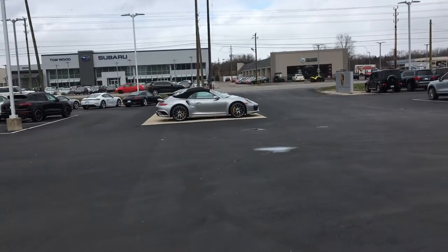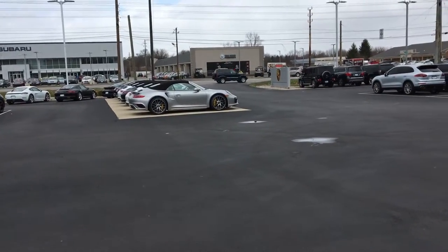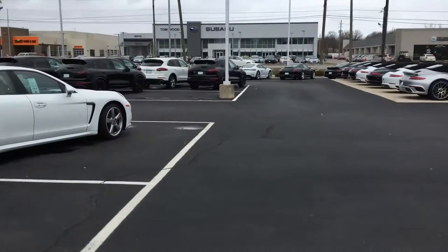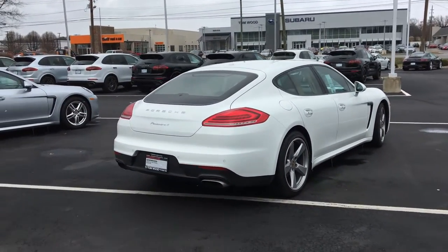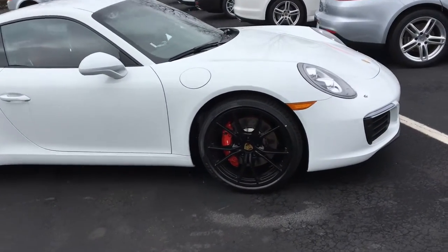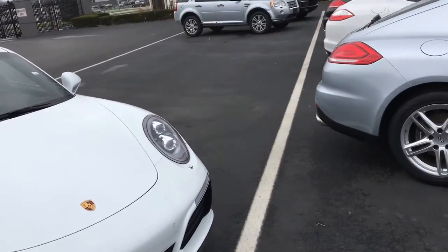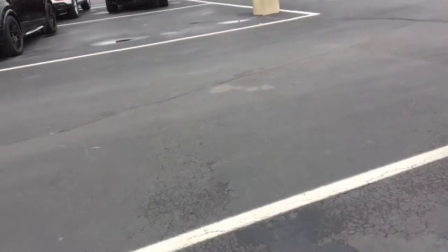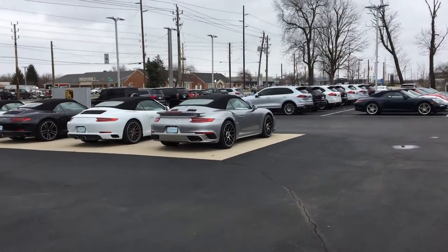Over there we got some 911 Turbos — one 911 Turbo and a bunch of normal 911s, and some Cavaliers in the middle. The Porsche Panamera has a problem with the bodywork. We got another 911 here in an amazing white and red. This silver one is a Turbo — it's brilliant.